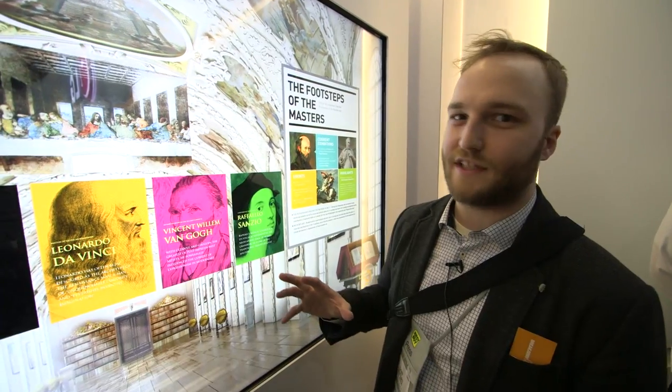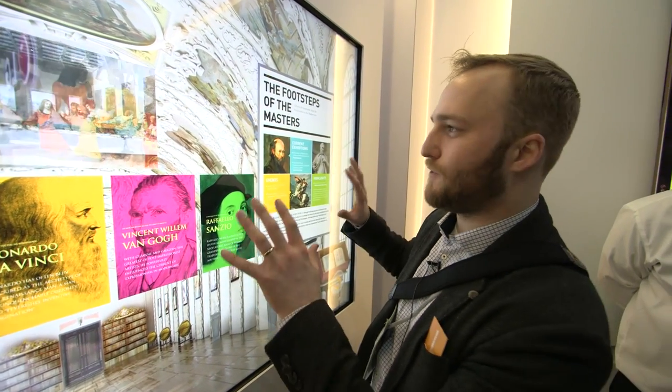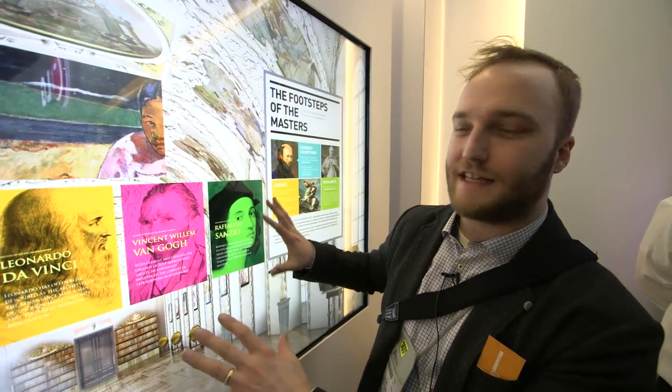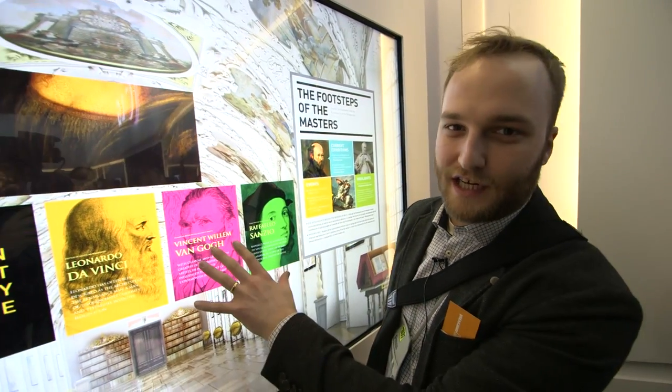Hey, this is Dan with The Verge, and here at CES 2013, 4K TVs are all the rage. But what I'm standing in front of right now is a 4K prototype from LG that offers 5-point multi-touch.